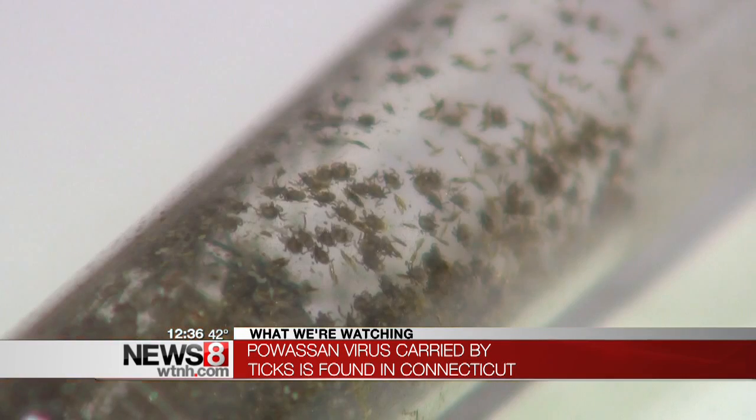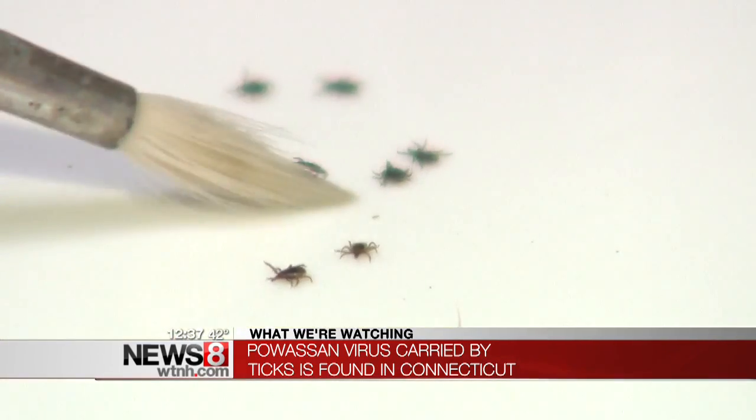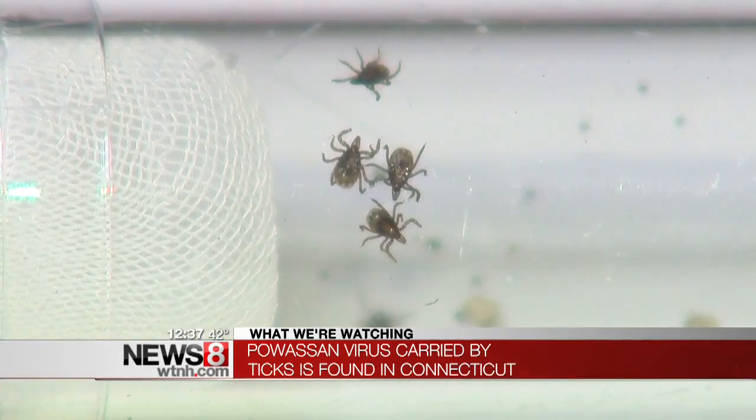Symptoms of the virus are very similar to Lyme disease, except they come on very suddenly and can be very severe. The signs include stiffness in the neck, seizures, and a high fever. Here in the U.S., there have only been 60 human cases reported, but the CDC is keeping a very close eye on things.